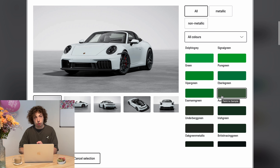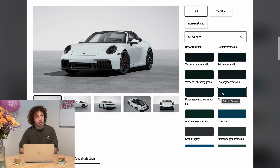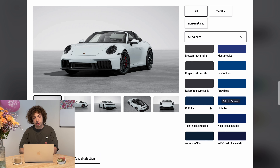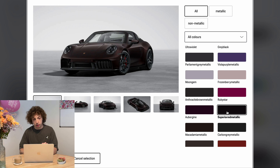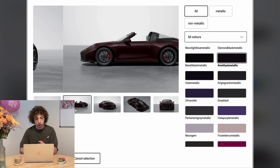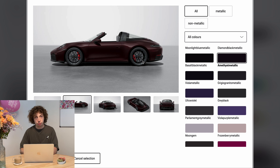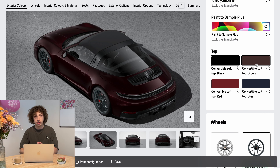Like always, I would pick a paint-to-sample color — I think they look way better than the normal ones. We drive something special, not everybody drives those colors. The Targa is a car that needs some color, like a blue or something like a dark red. Something like the Amethyst Metallic — I think it looks really good on it with the dark Targa bar.